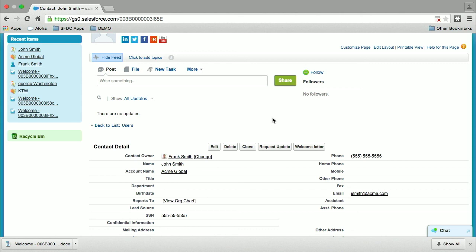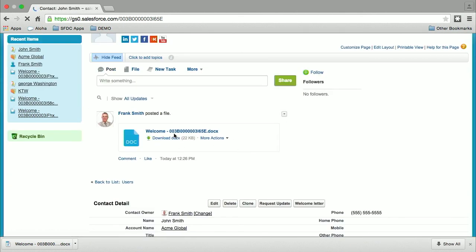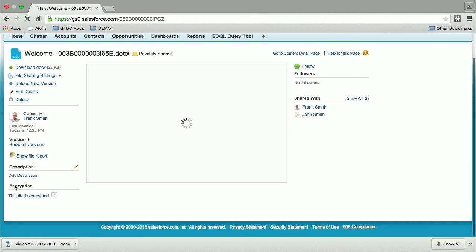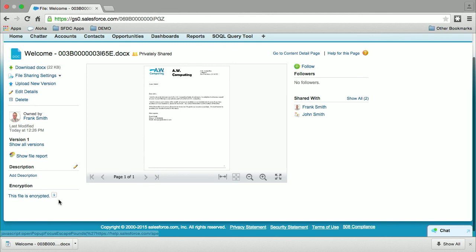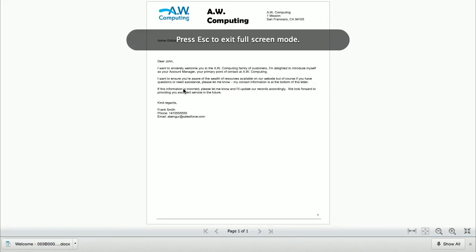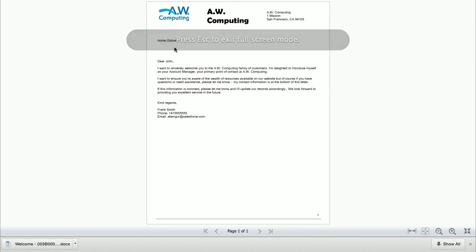I'll just go back to the contact record and refresh the page. Here is the Chatter file. We can see that the file ended up encrypted — you can see that on the bottom left-hand side of the screen. We can see that the preview is also preserved, and we can see that the encrypted data, including the account and contact name, also plugged in in plain text. We did zero changes to the source code — we just installed it and it works.